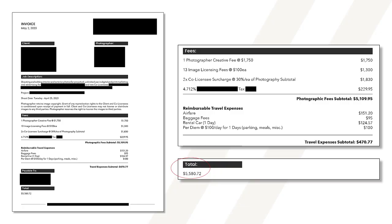This one is one of my invoices. It was billed to a national construction company for a shoot of a medical facility. I live in Hawaii and traveled to a neighbor island for this shoot, flying there and back in the same day, so the bill included $470.77 in travel expenses. The creative fee was $1,750 and there were 13 licensing fees at $100 each. The commissioning client brought on two additional companies — the development company and the building tenant — and the fees for those additional licenses added $1,830 to the invoice. After Hawaii's general excise tax, the grand total was $5,580.72.